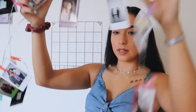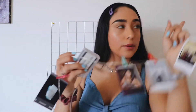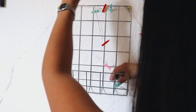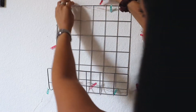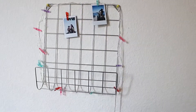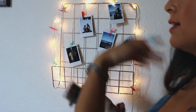I have this string of lights and Polaroids that was up on the other wall, so I'm going to put it right here. It needs new batteries so I have to change that. I'm wrapping it around the corners and I'm going to clip my pictures on it. I changed the battery and now it works.